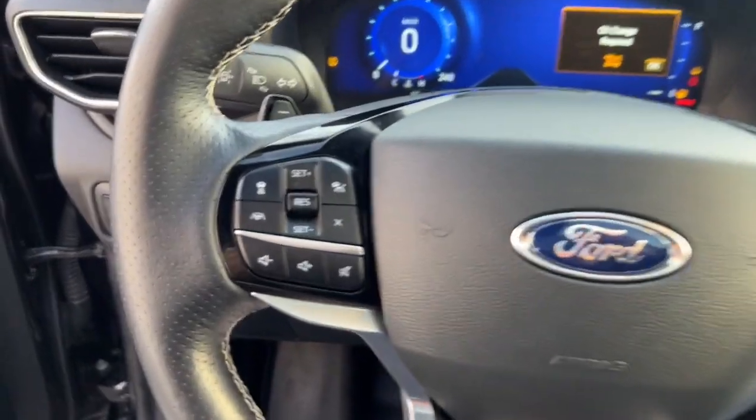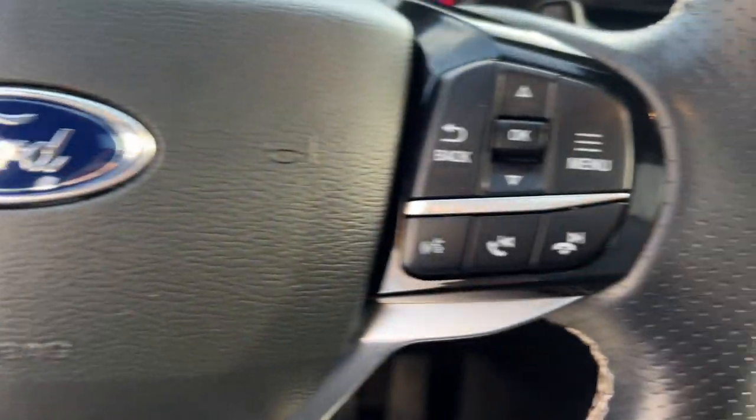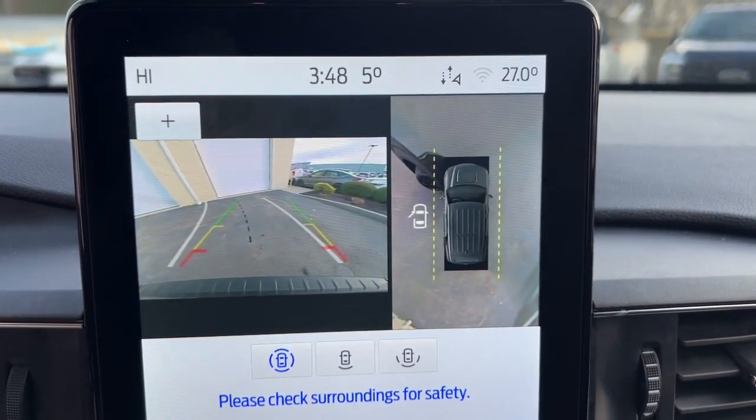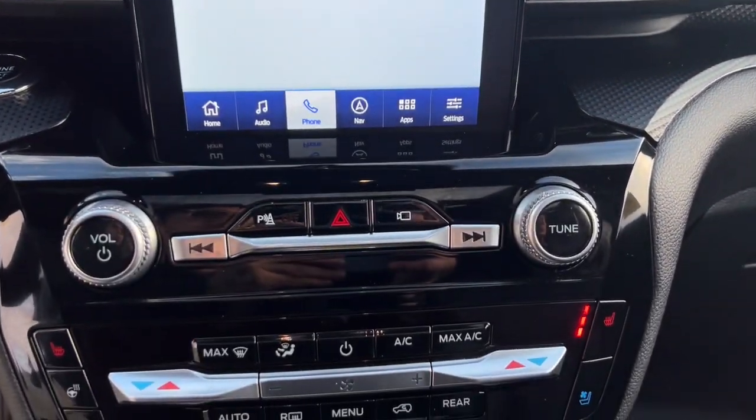These are just some of the great options this vehicle comes with: heated steering wheel, 360-degree view car camera, Apple CarPlay and/or Android Auto, pre-collision system, wireless charging station.